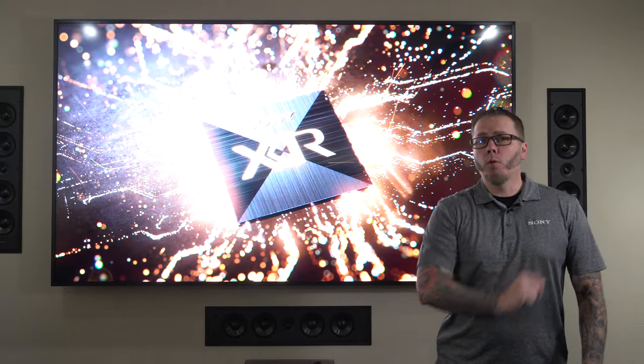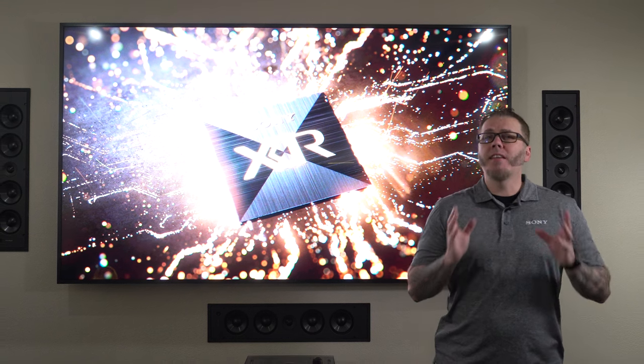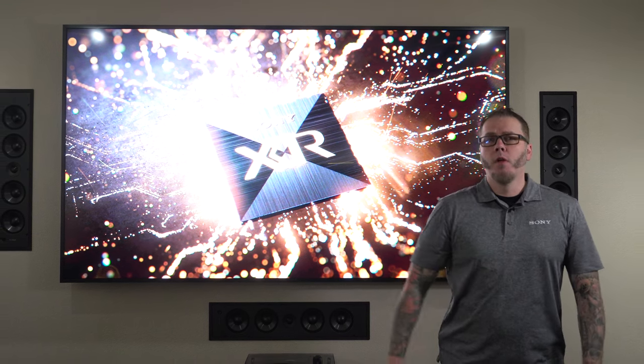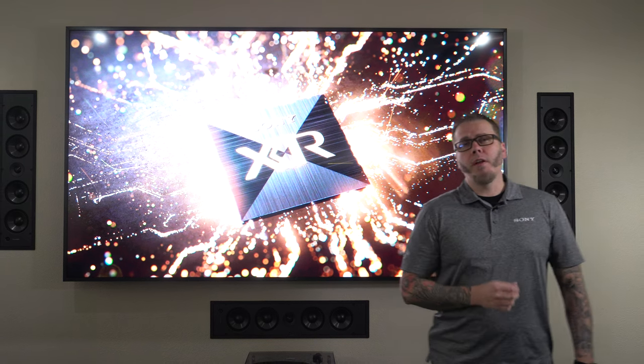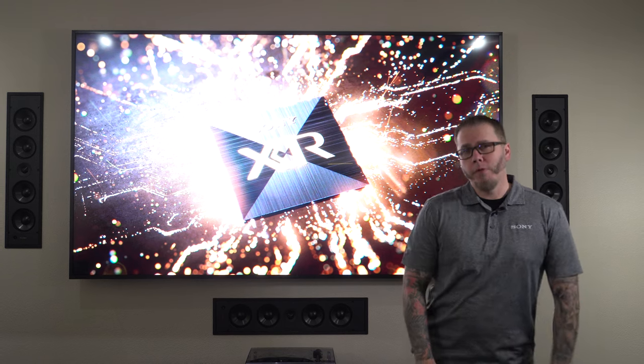As you can see, the environment plays a critical role in choosing the right technology. We hope this gave you some new ideas when selecting the perfect TV for your customer. Please reach out to your local Sony representative for more information, and be on the lookout for more helpful videos coming your way soon.